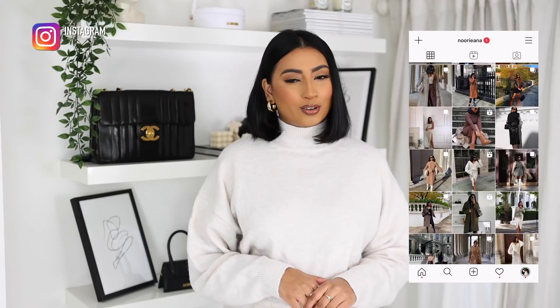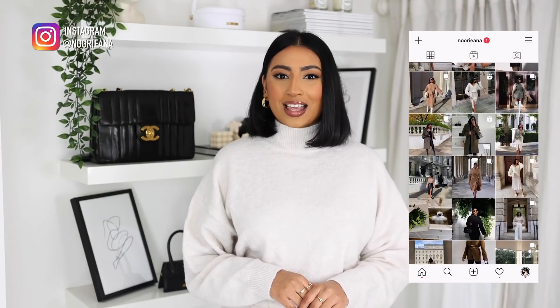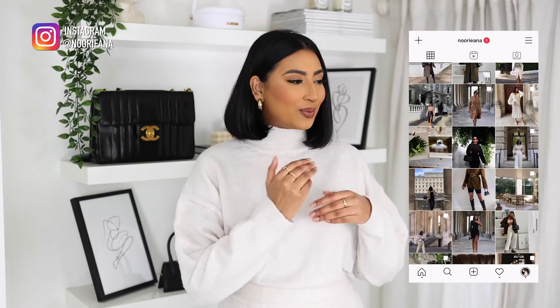Hey everyone, welcome back to my channel and if you're new here, my name is Noori. In today's video, I have a huge collective haul. Before we get started, don't forget to follow me on Instagram if you're not already. I post a lot of my outfits on there, so if you need any outfit inspiration, you know where to go.